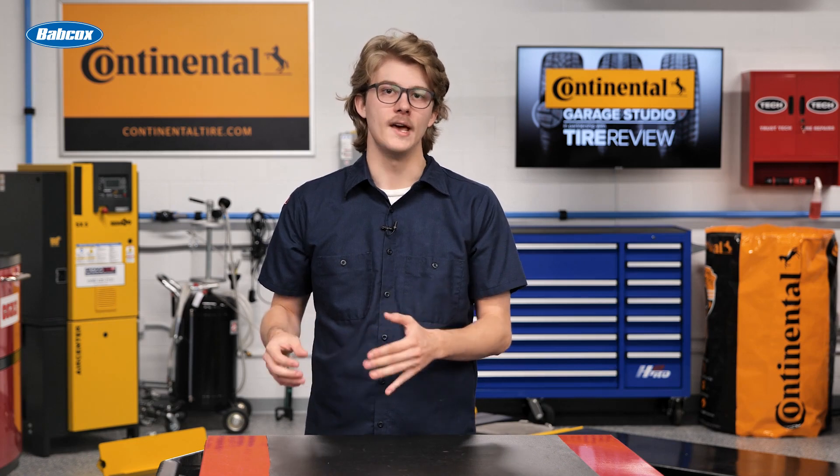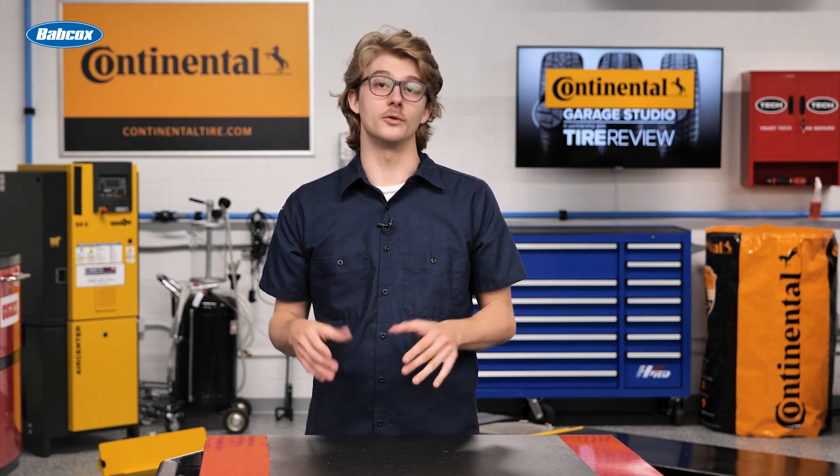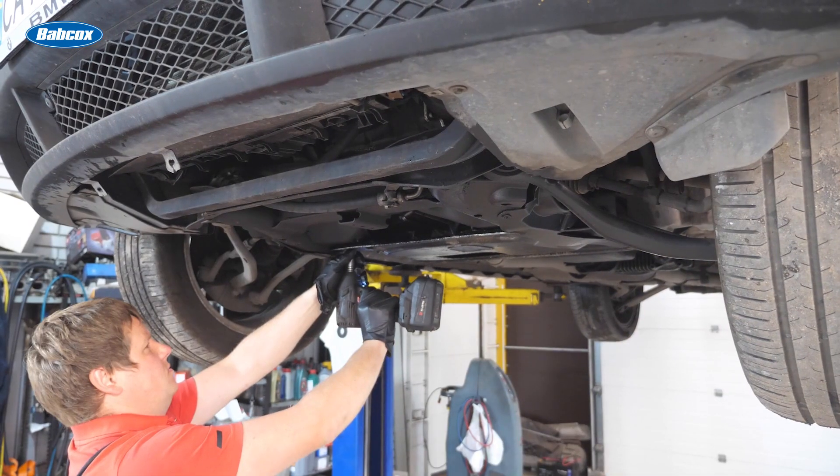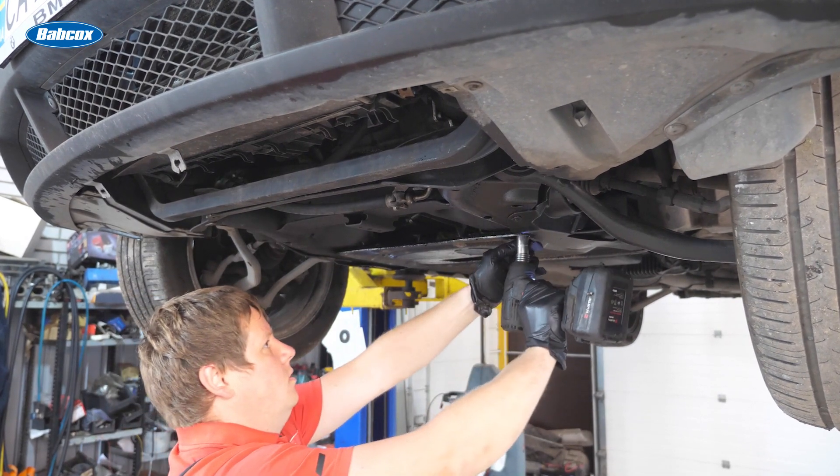Of course, cordless tools do have their downsides. Batteries and chargers add to the upfront cost, and additional batteries may be needed to avoid downtime — but they too are pricey. Keep in mind that run time is finite before a recharge is required.